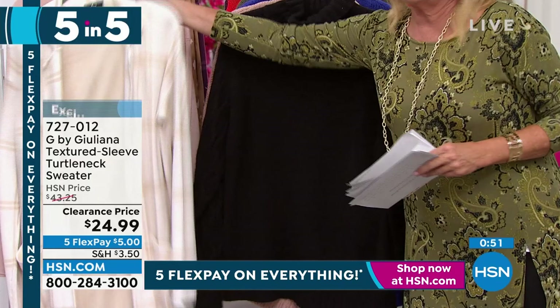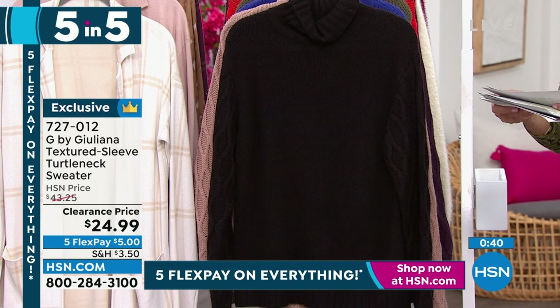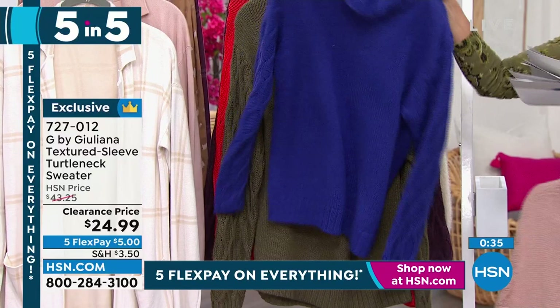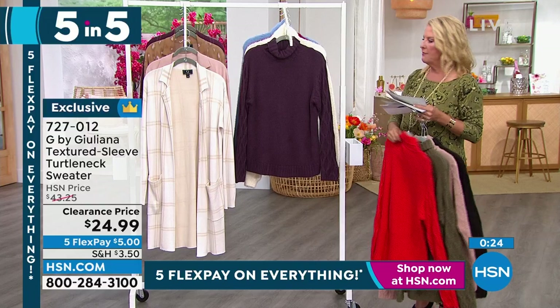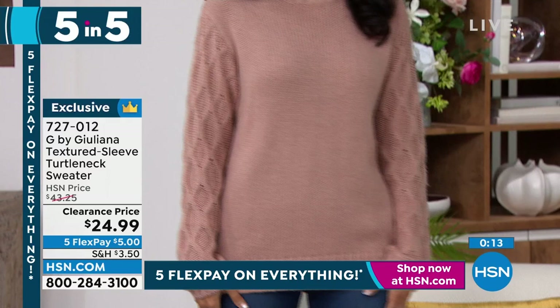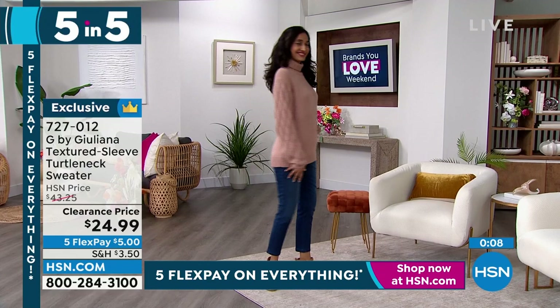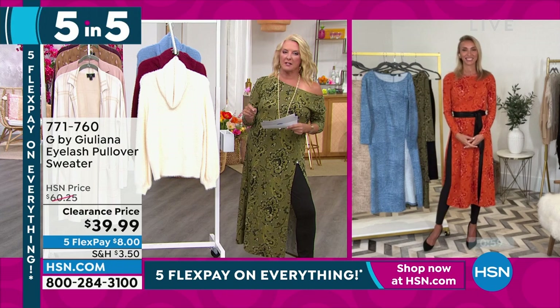Moving on to the textured sleeve turtleneck sweater — again the lowest price we've ever done. Colors: black, blush, cobalt is sold out, dark olive, red, and blackberry — just a handful. This is as cute as can be. It's a lighter medium weight, not a big bulky sweater, very flattering. You'll be so happy you have this come the cold weather months, especially the holidays with those brighter colors. It's a beautiful statement sleeve, a little turtleneck, and it's not scratchy or itchy — looks like it's worth a couple hundred dollars, not $24.